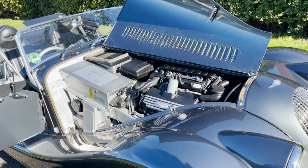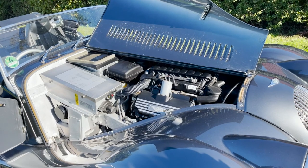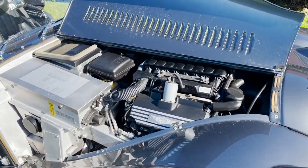The engine produces 365 brake horsepower. Married up to the automatic gearbox and the sports exhaust, it is an absolute joy to drive.